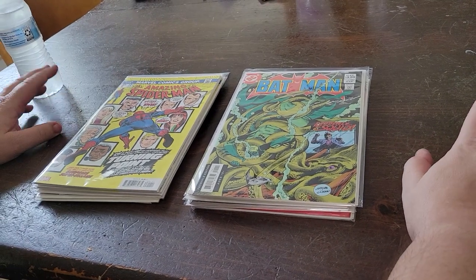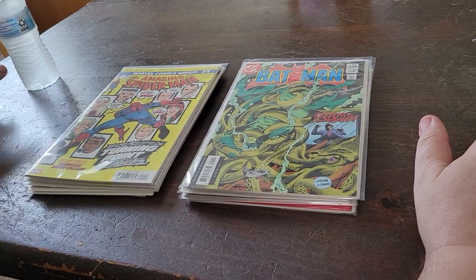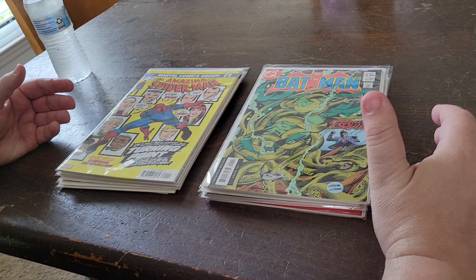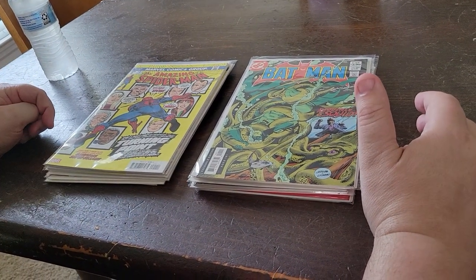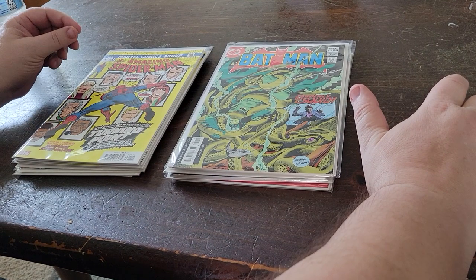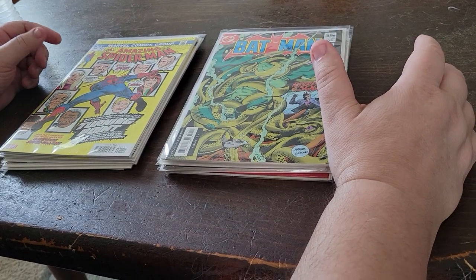Hi, this is Strongcastle Comics and Collectibles. I'd like to talk about facsimile copies. It's become a new rage over the last few years, and as a long-time collector — I've been collecting for a few decades — I think facsimile copies are a good thing, because they allow newer readers to see and experience older books.